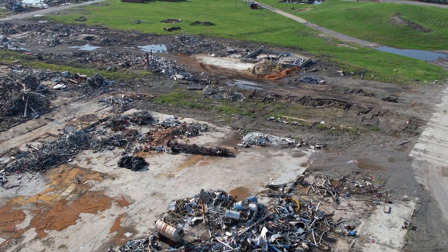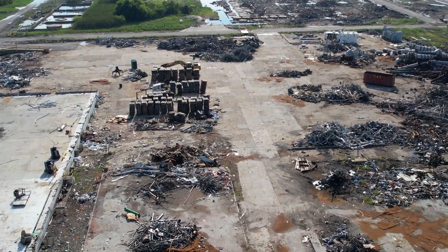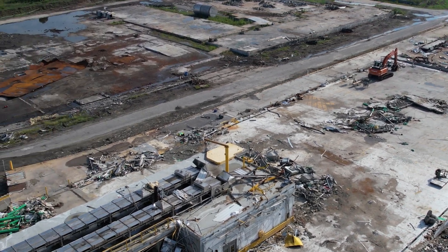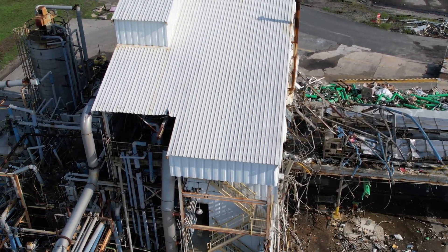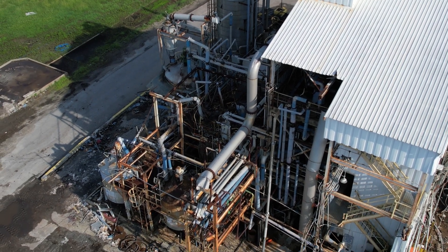You can see there's a lot of material that has already been processed, and the crews that are here are still working on it — still moving on the process of getting everything picked up and broken up so it can be loaded up.